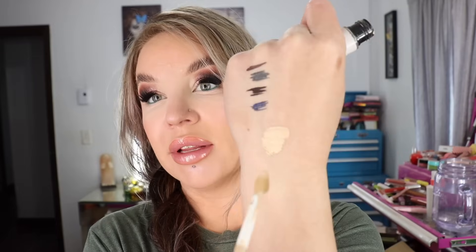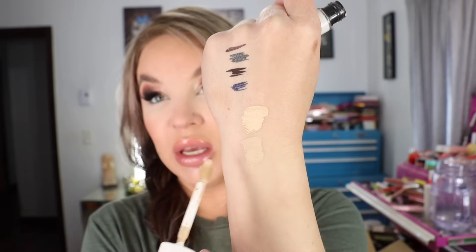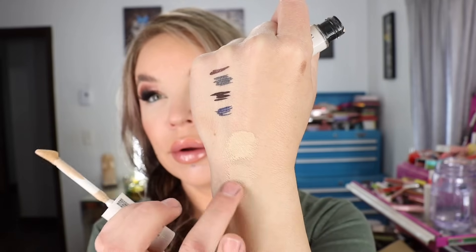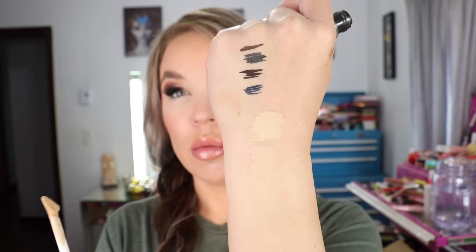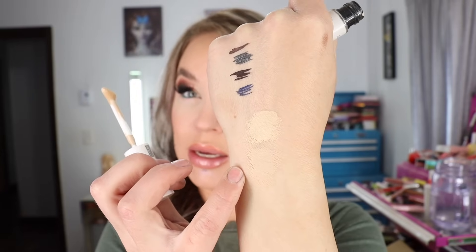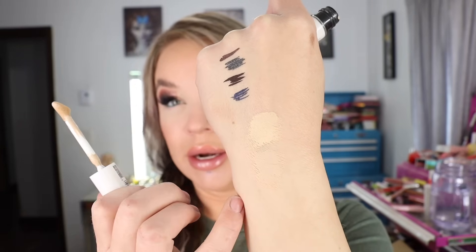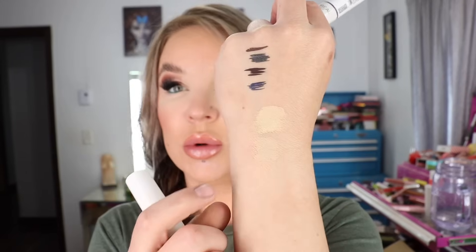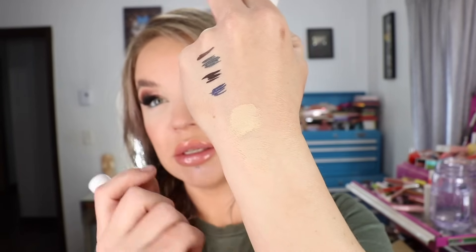I'll swatch C2 as well so you can see the shades together. C2 definitely has more pink in it than C1. These are around $10 at Walmart. The undertone of C2 is really nice — I just wish it were a little lighter with that pink undertone. But it's a super nice concealer from the drugstore. Again, this is the new L'Oreal True Match Serum Corrector Concealer, and here are the two shades C1 and C2 for comparison.